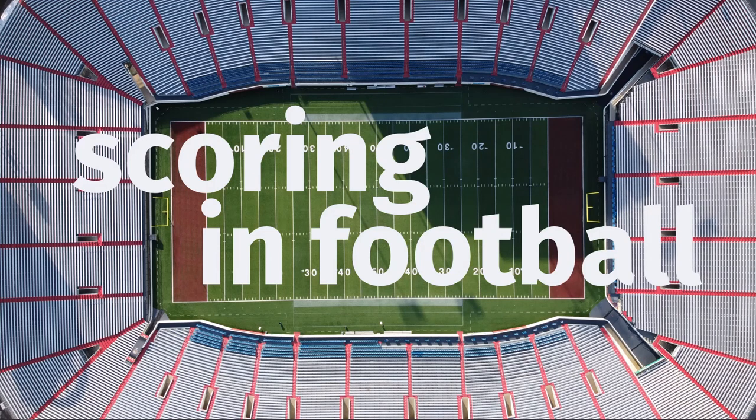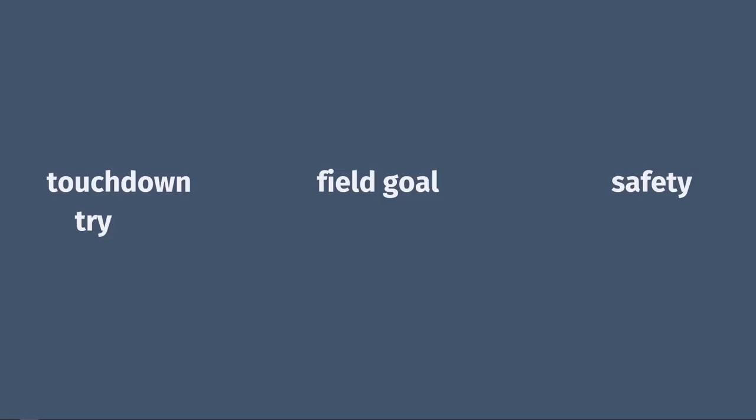There are a few different ways to score in American football. Two are common, one happens on occasion, and one is extremely rare. So let's talk about touchdowns, field goals, safeties, and we'll throw in the one-point safety for good measure.